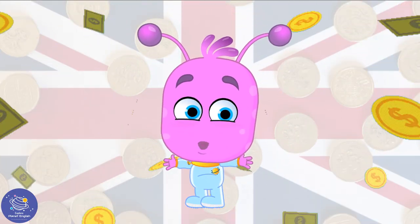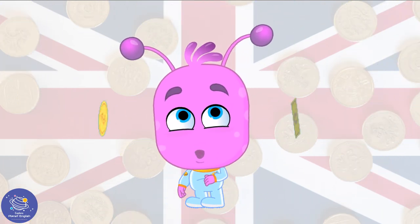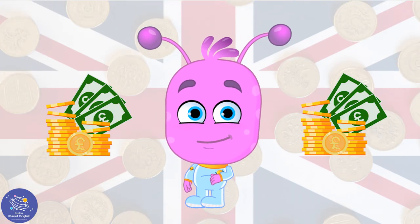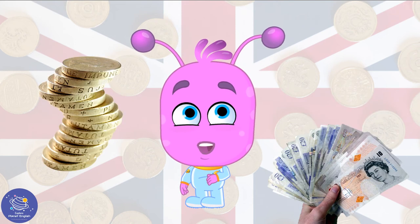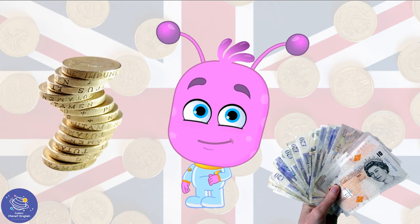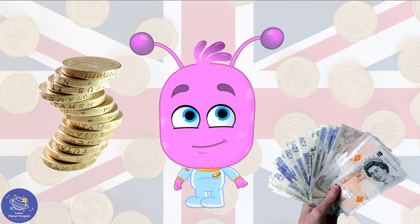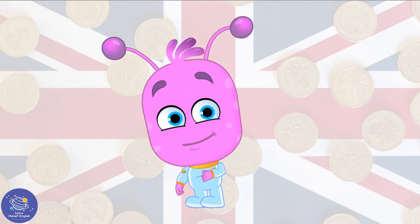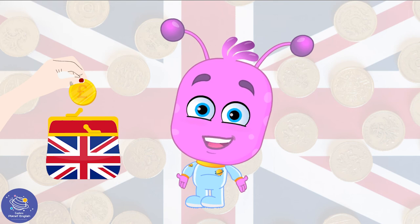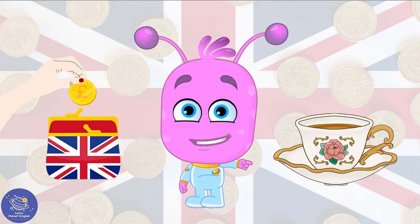Coins and notes are what we use to buy things. Now you see! So could I have some money for a lovely cup of tea?